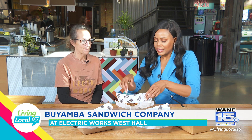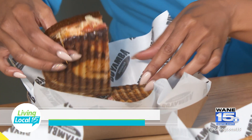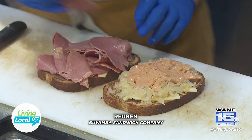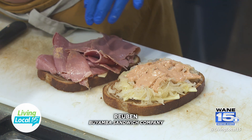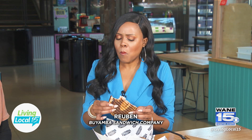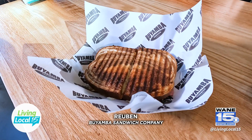We have a variety of options and this one is a hot sandwich. This is our Reuben, made with fresh sliced corned beef, Swiss cheese, a Vienna sauerkraut on a marbled rye, and then we have our house-made Russian dressing, which is a bit like Thousand Island but with a bit more of a kick to it.